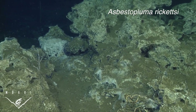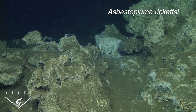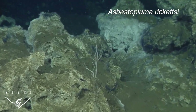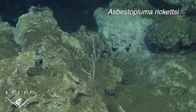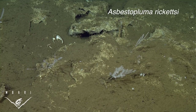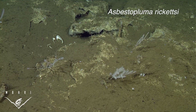This closely related species, Asbestopluma ricketsi, was found in a chemosynthetic environment off southern California. It has been named in honor of Edward F. Ricketts, a renowned marine biologist and ecologist from Monterey's Cannery Row. Though crustacean prey were not observed on this species, closer examination showed it was likely consuming chemosynthetic bacteria.